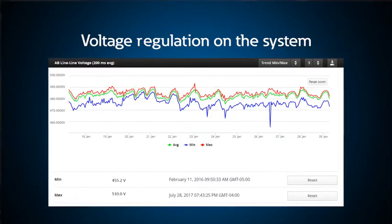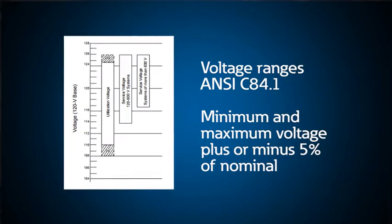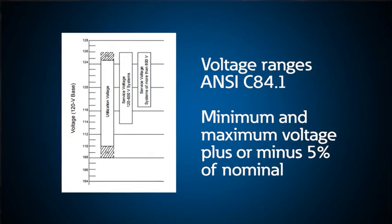When failures occur from over or under voltages, people often think that these are transient or short-term events, but in fact they are often long-term issues related to voltage regulation on the utility system. Utilities are required to maintain minimum and maximum voltage levels, usually plus or minus 5% of nominal at their customer service.